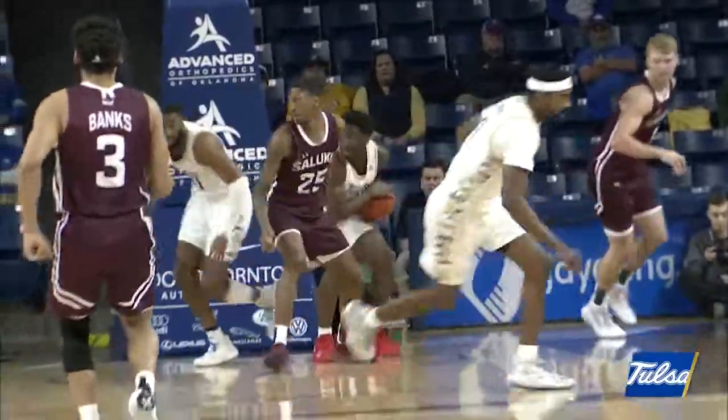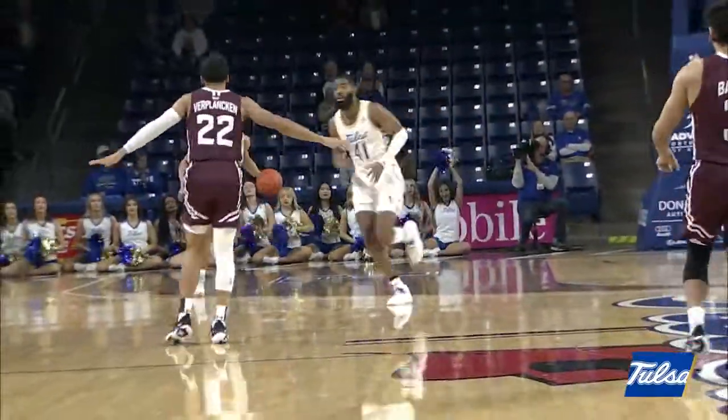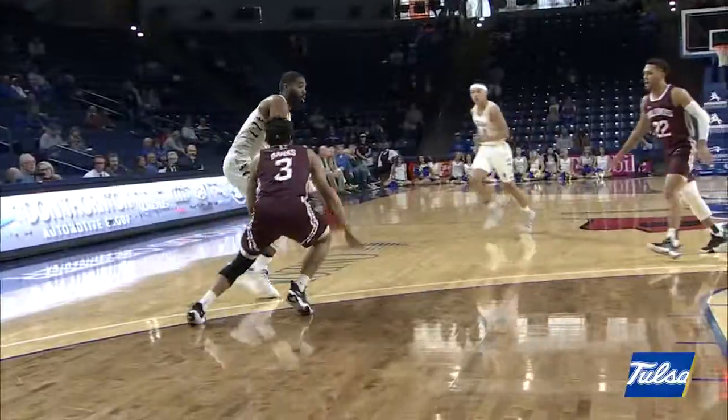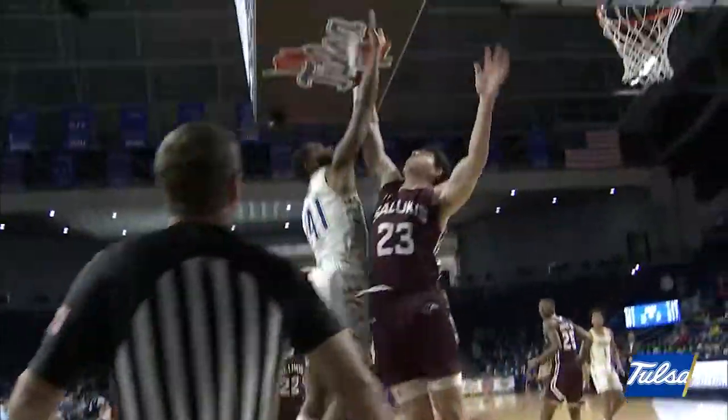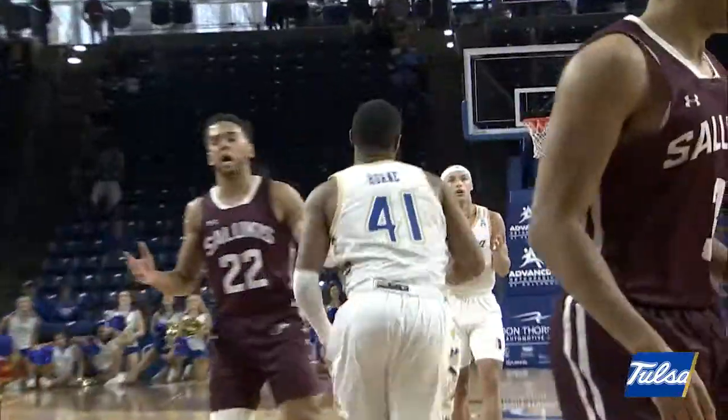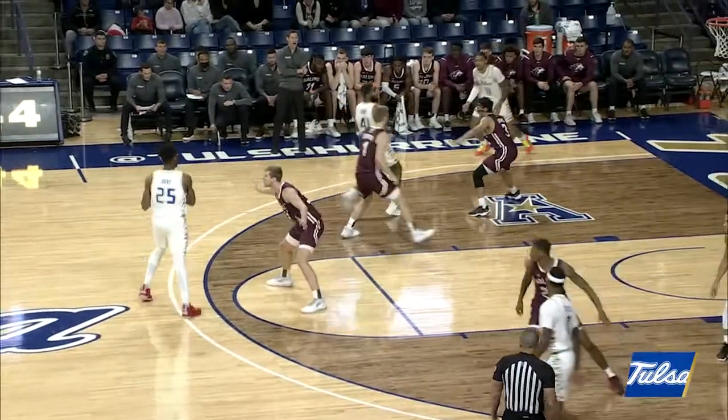He takes an elbow to the mask and backs it in against Horn. He turns, he shoots and misses off the side of the backboard — a seven-footer off the right baseline — and the rebound Dalger! Here comes TU, on the right side trying to back down the smaller guard Horn, with a spin move — and he scoops it up and in!